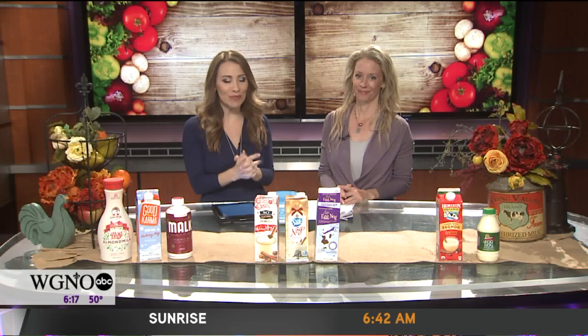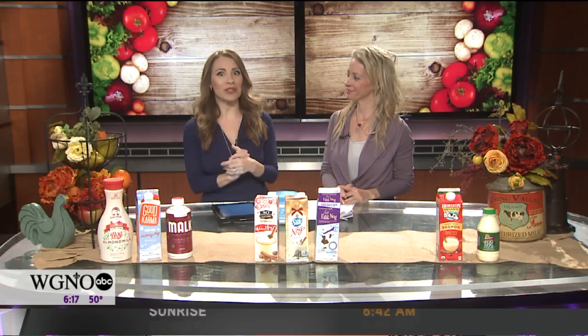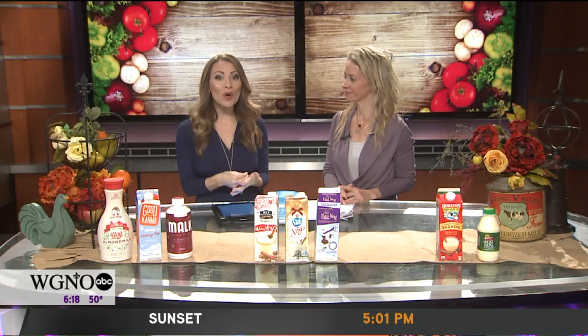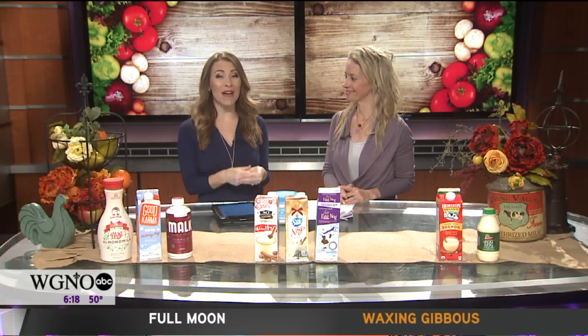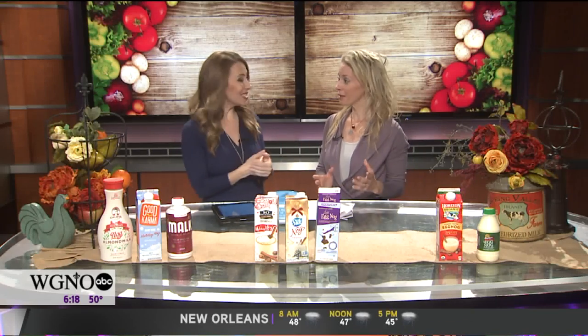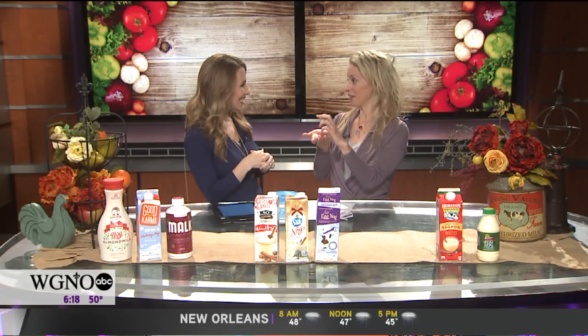Alright, we're in the holiday spirit here. Christmas is fast approaching. One of everyone's favorite splurges during the holiday season: eggnog. But just one cup packs 400 calories and more than 45 grams of sugar.